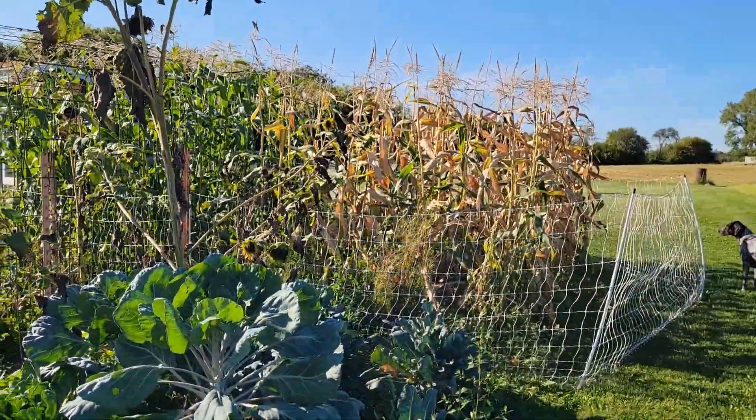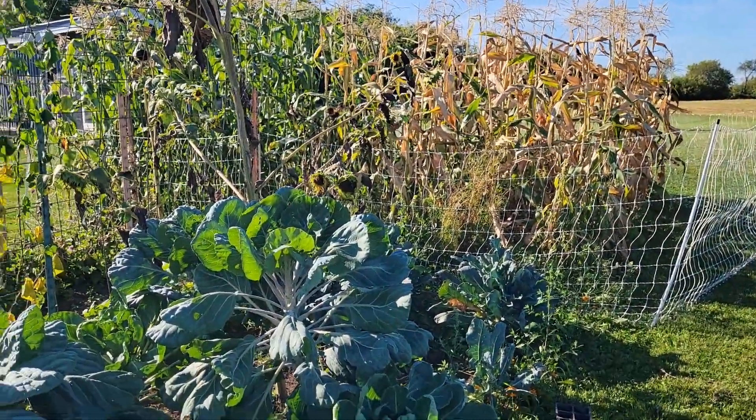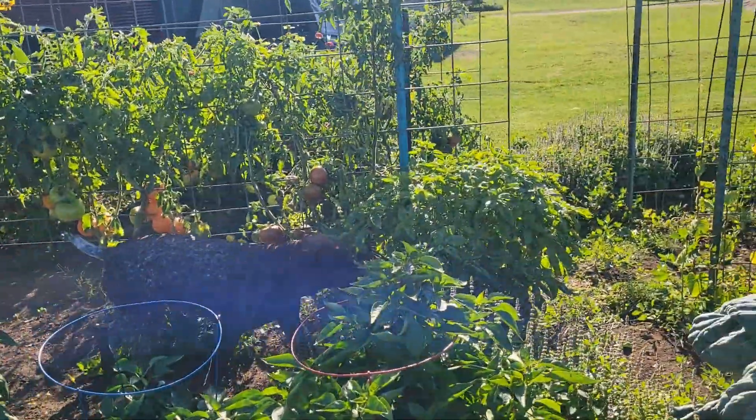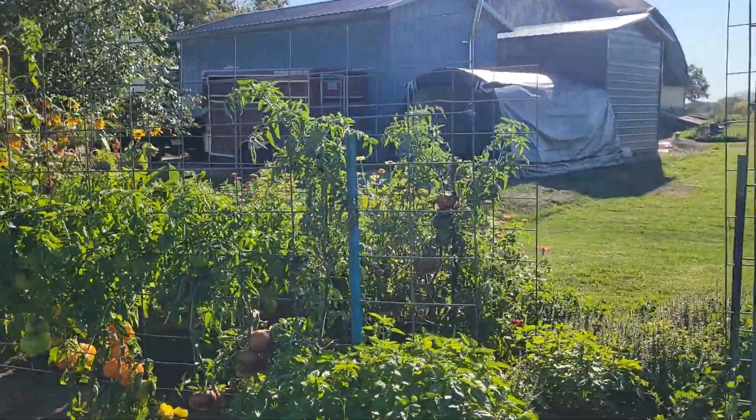My corn is done and my chickens are in the garden doing their thing. I'm going to pick these tomatoes and get going on the processing part of that.